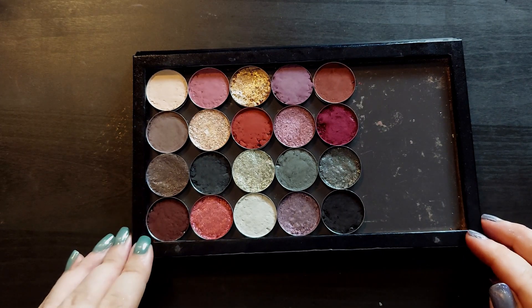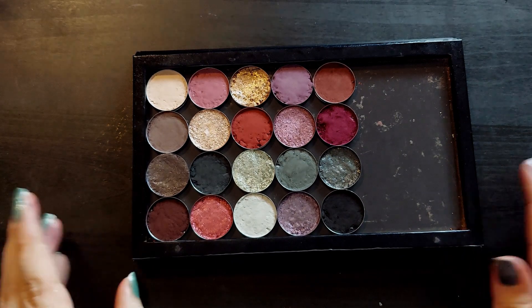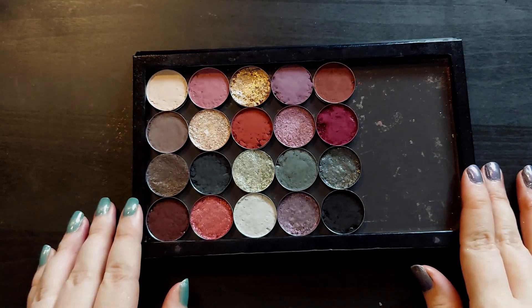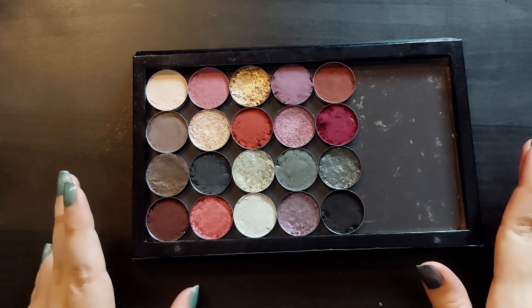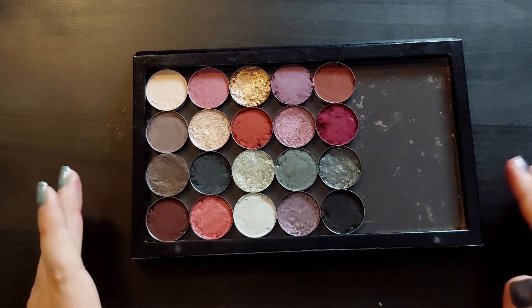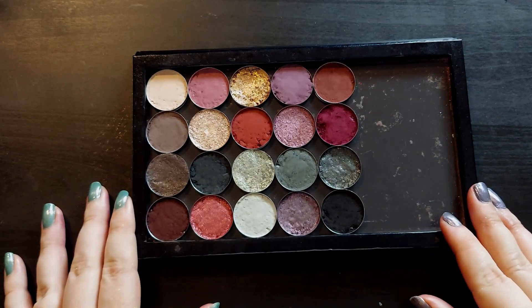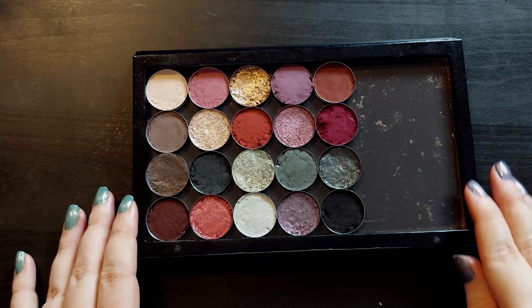That's going to be it for me. Thank you so much for watching. I hope you enjoyed and I hope you like how the palette came out. Let me know — have you tried the Reckless Romance palette, and do you like it or not? Did I get pretty close? I'm curious. Thank you again for watching, and I will see you when I see you. Bye!